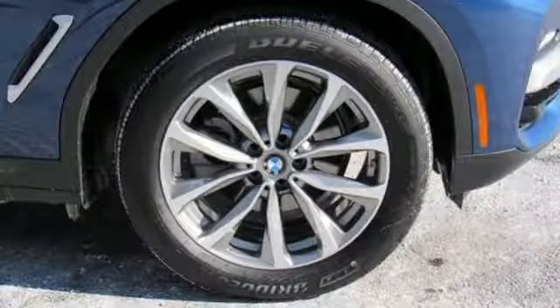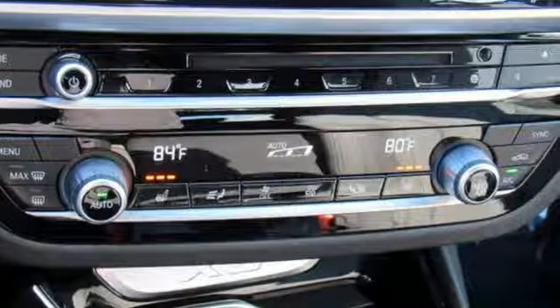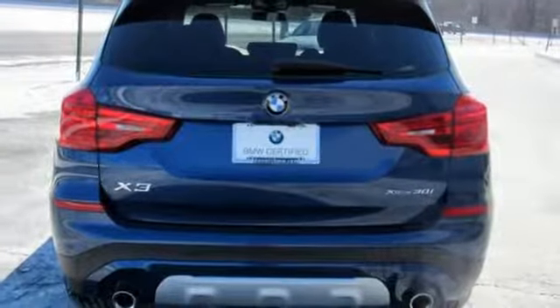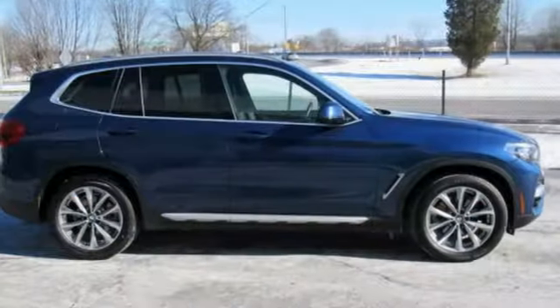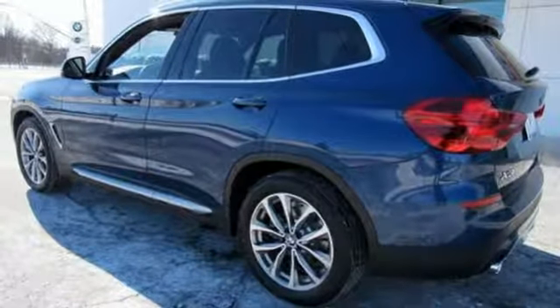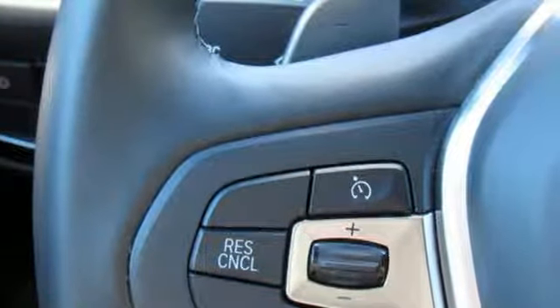It's well equipped with the features you need: external memory control, auto dimming mirrors, dual zone climate control, rear parking sensors, wireless phone connectivity, driver memory seats, turbo inline four-cylinder engine, active grille shutters, gas pressurized shocks, and power heated mirrors.